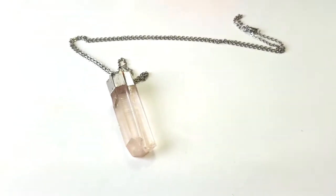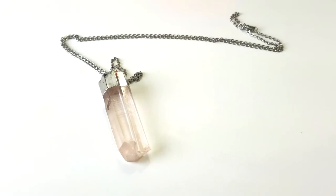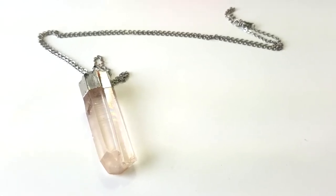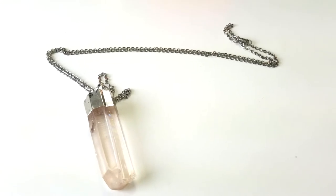Hey guys, so today I will be showing you guys this necklace I got at a discount to review. This necklace is from Amazon and it is from the seller boutique Lovin. This is just a basic crystal quartz necklace.